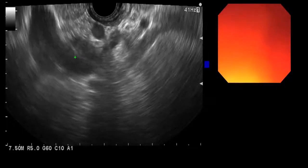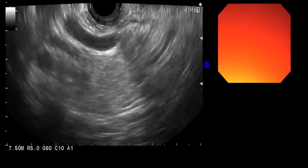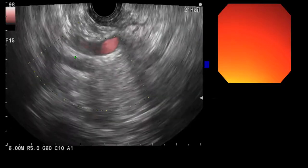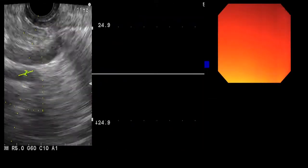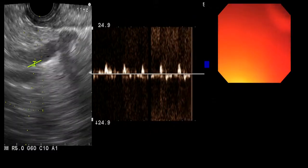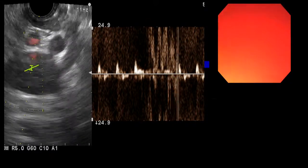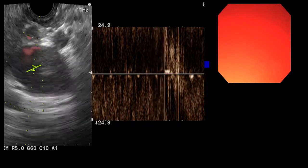Now we're turning into the common hepatic duct towards the hilum. This is the hepatic artery here — in contrast to the bile duct, you can see nice Doppler flow on the hepatic artery. Pressing on the pulse Doppler gives a nice arterial signal. That arterial signal contrasts with the portal vein right here, which gives a continuous flow.